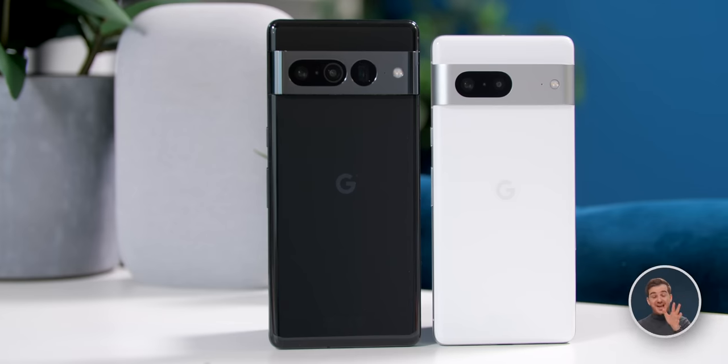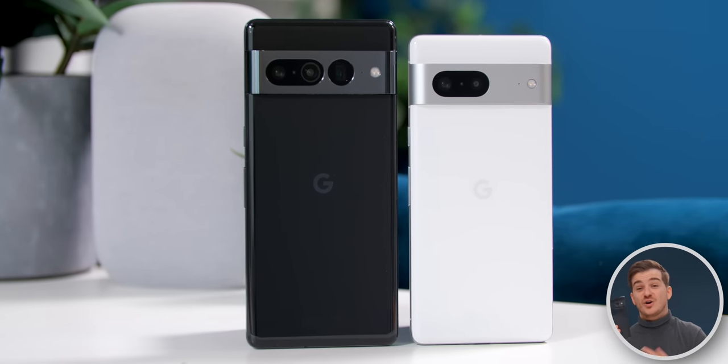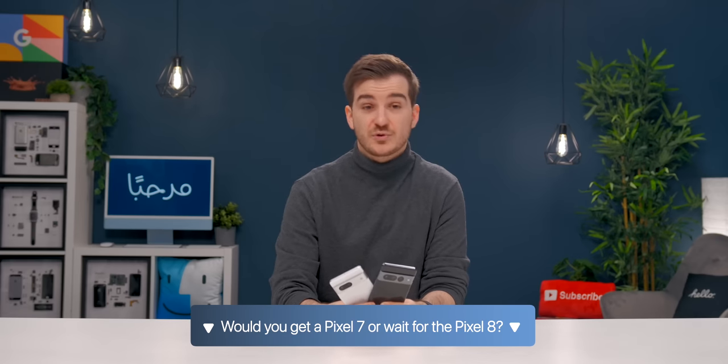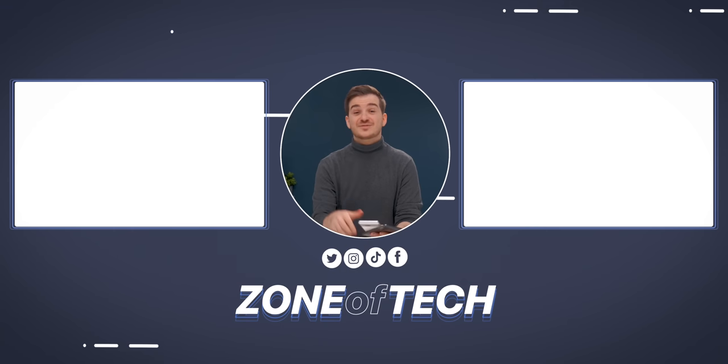If you need a new phone right now and you can afford a Pixel 7 or 7 Pro, just go for it — you'll have some great deals for Christmas. If you don't need a phone right now, I would say wait for the Pixel 8. Let me know your thoughts in the comments. I'm Daniel Tsun from Zenoftech — see you in the next one.